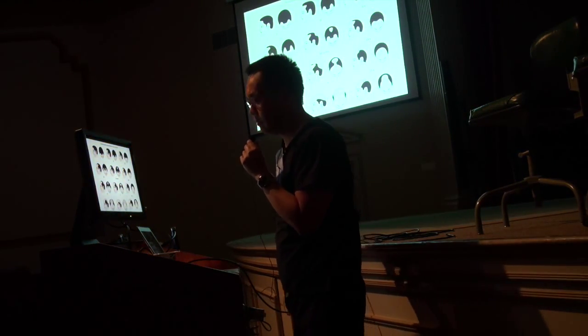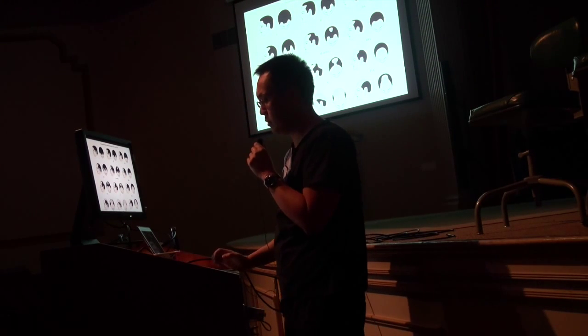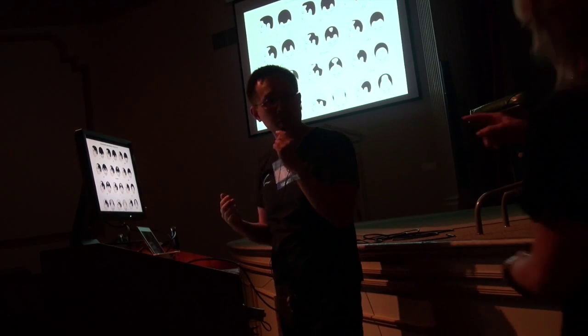Please understand the norwood pattern. If you don't understand how hair is lost, you won't know how to surgically or medically restore it. It's so important to see how things progress.